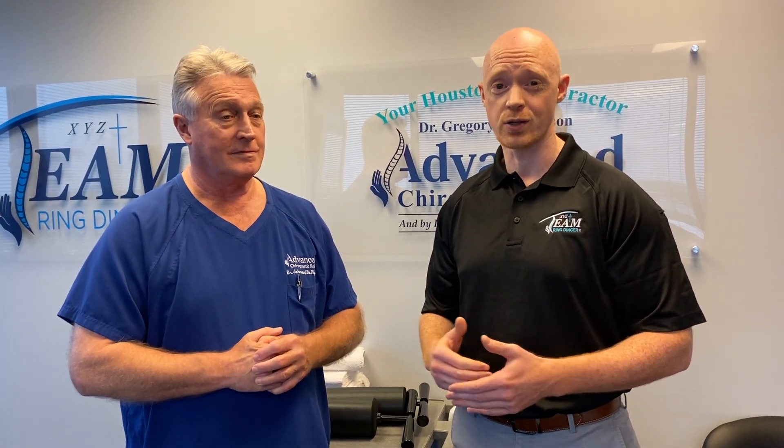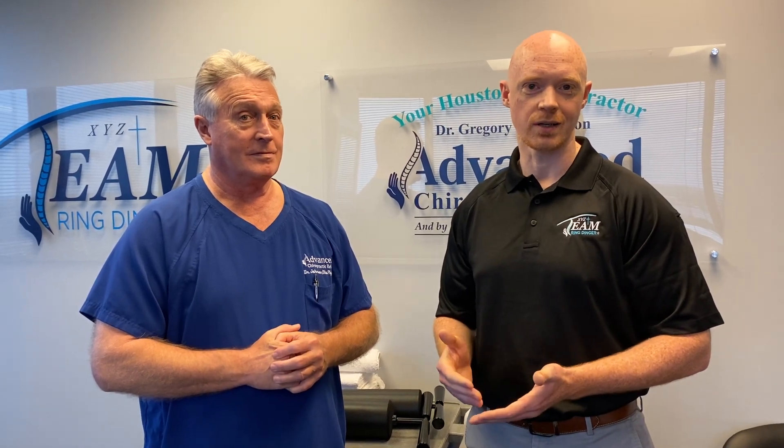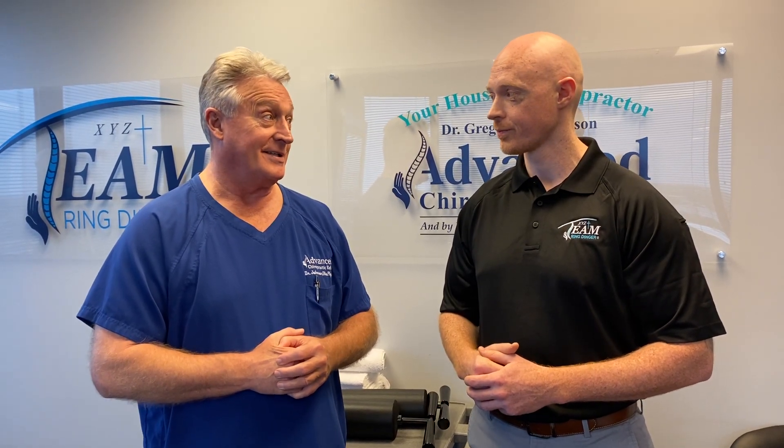What about the importance of history and examination to make sure you're doing this y-axis decompression on patients who are going to benefit, as opposed to those who might be contraindicated? That's obviously huge. As chiropractors, we have to be very thorough in the history and exam to make sure we're not adjusting anybody who might be at risk for injury. This adjustment can benefit a lot of people, but there are some people where there is a risk of potentially injuring them, so you want to be diligent about doing a thorough history and exam.